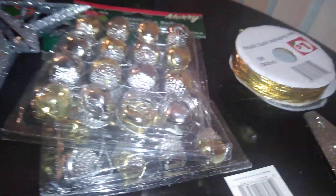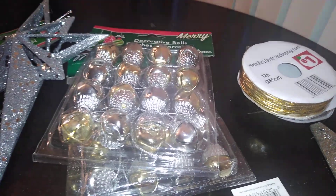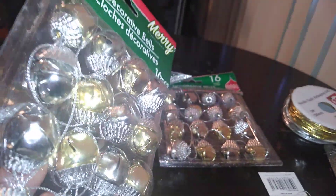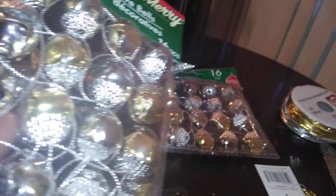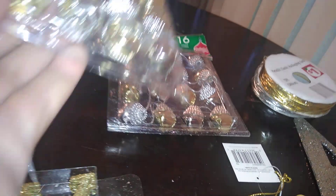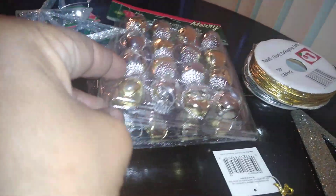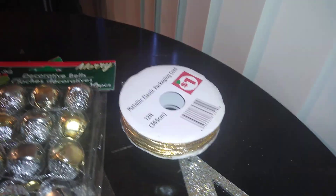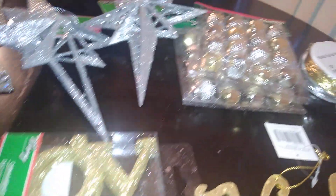Another favorite way to top a package is these little jingle bells done in silver and gold on a silver cord — really pretty. It's a cute way to present a gift, and who doesn't just light up when they see that? All of these package toppers are from Dollar Tree.